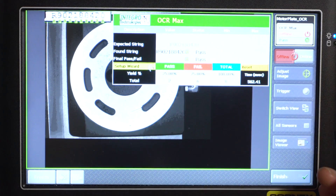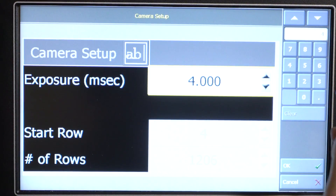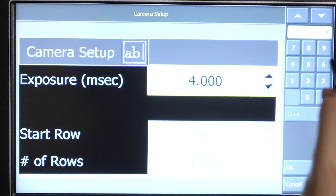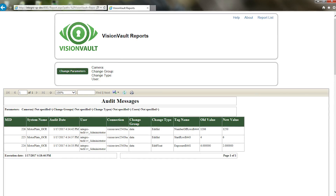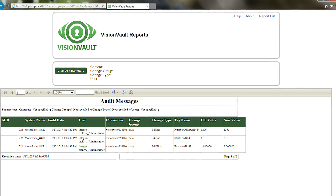The administrator can also log in to the motor plate OCR camera and make changes to camera setup parameters such as the exposure, image start row, and the number of rows inspected. Once these changes are accepted, a query can be run on the VisionVault interface to query the database and review the changes made to both cameras.